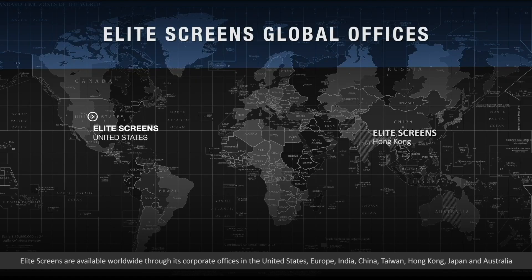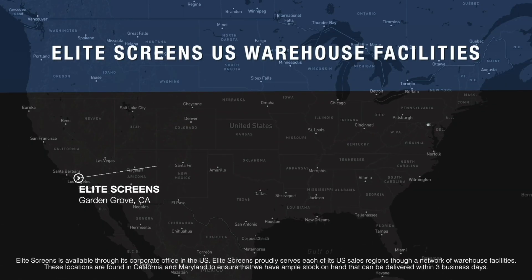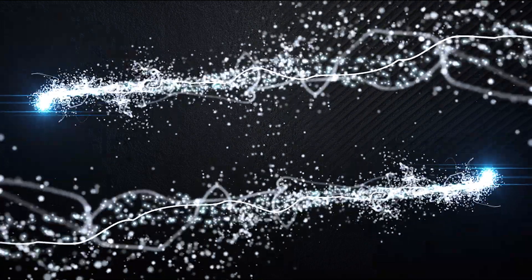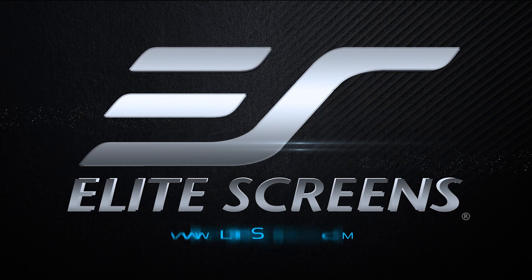I'd highly recommend this screen. Elite Screens — get the big picture.